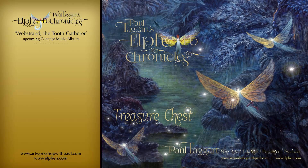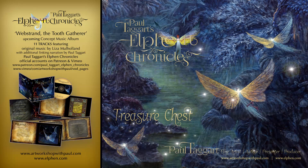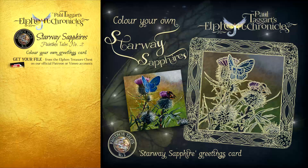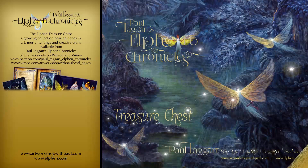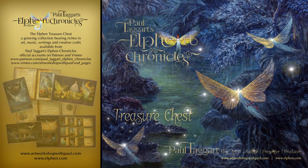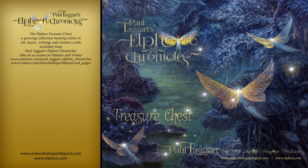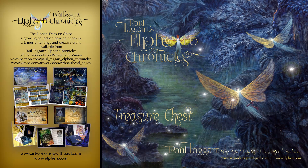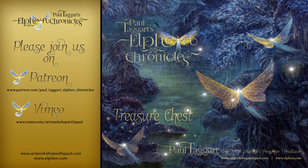To gain access to everything in our treasure chest, including our upcoming concept music album, templates for different Color Your Own greetings cards, and the growing collection of Paul Taggart's Elfin Chronicles features bearing riches in art, music, writing and creative crafts, please join us on Patreon or Vimeo.